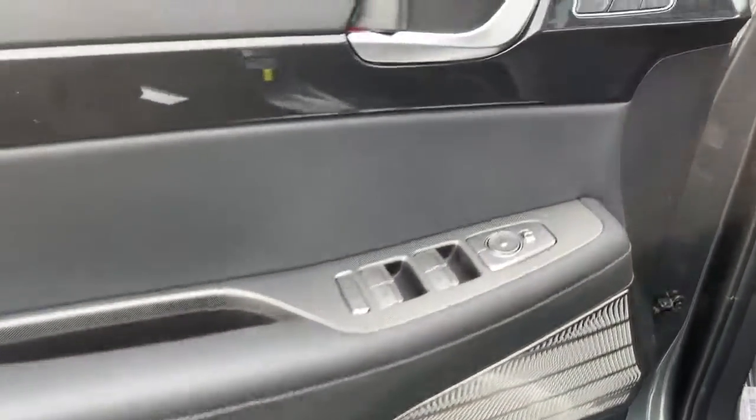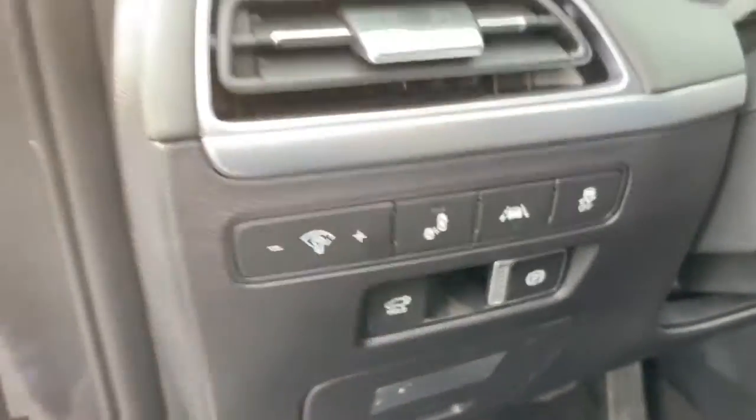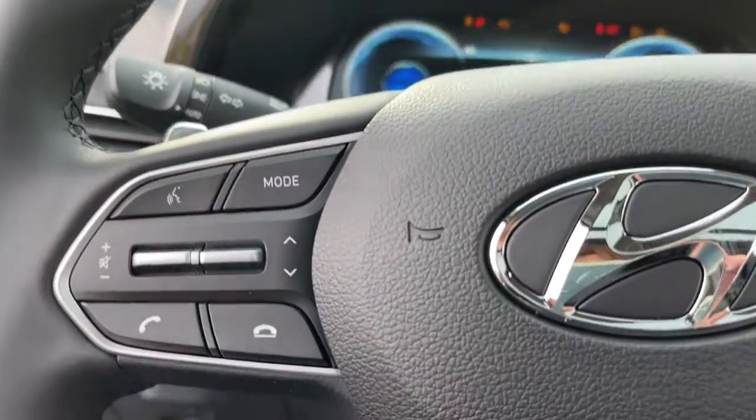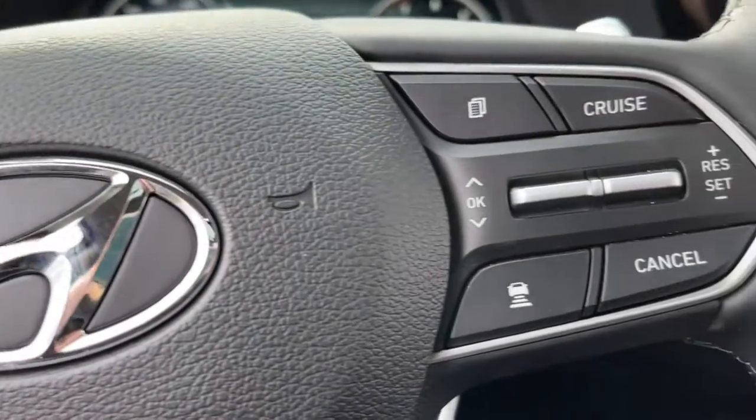The following are some of this vehicle's highlighted options: keyless entry, all-wheel drive, sun moonroof, navigation system, power liftgate, lane keeping assist, remote engine start, adaptive cruise control, keyless start, heated rear seat.